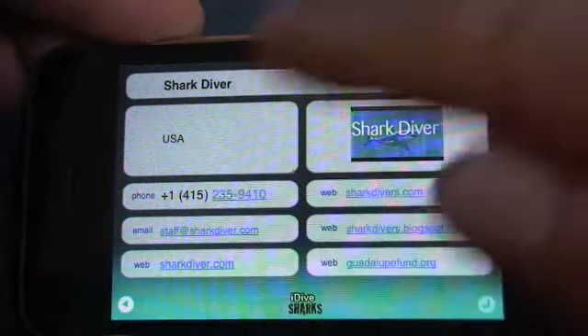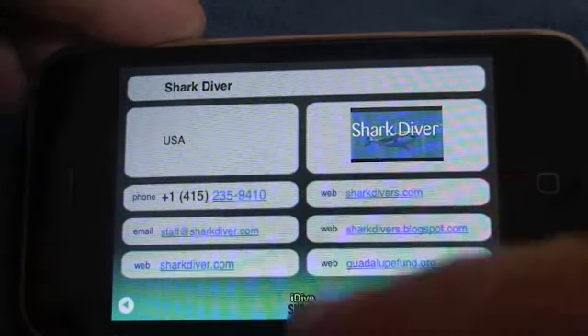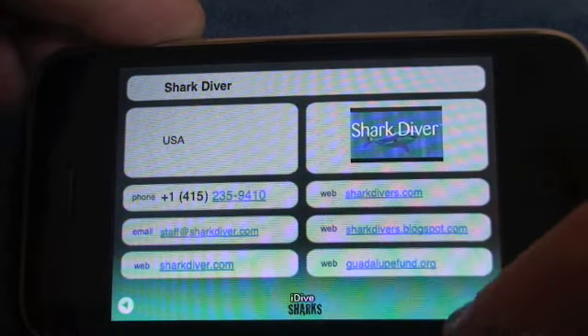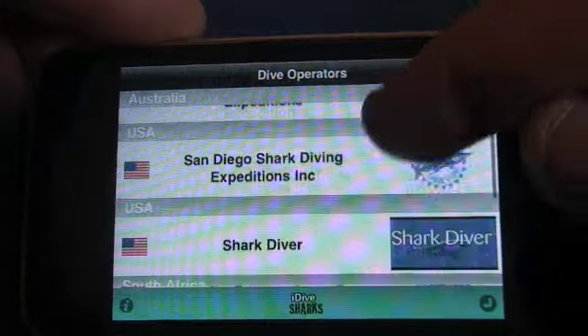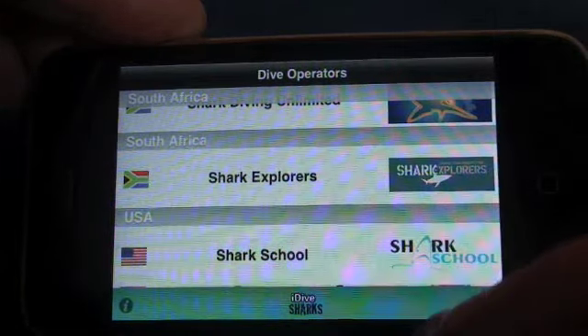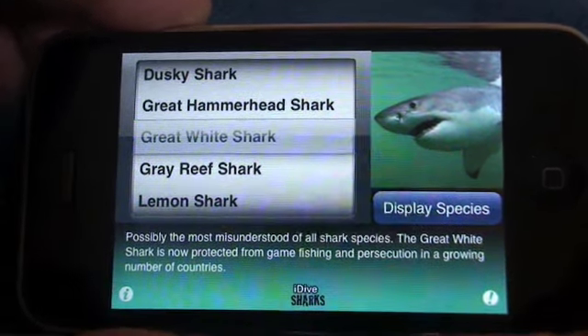Same again — all of the information that you need, hot links to the telephone, email and website. We'll go back to the operators. If you wanted to check a different operator, they're all there at your fingertip control. Let's go back to the Shark Picker.